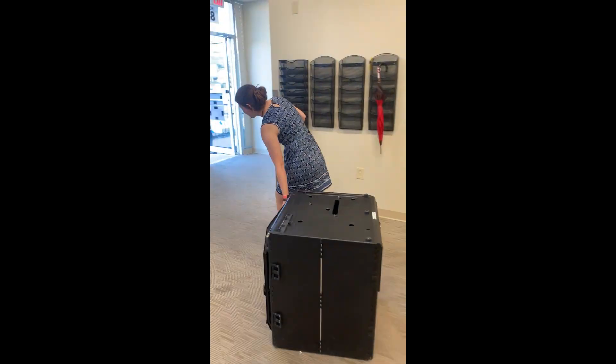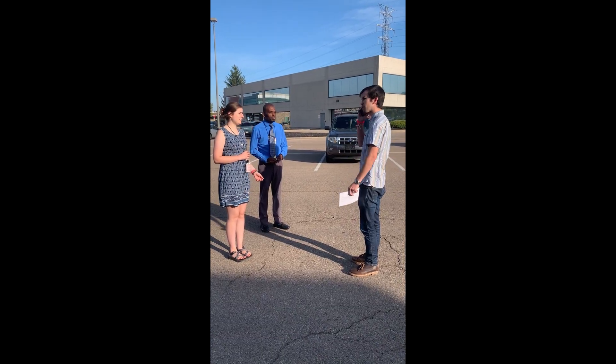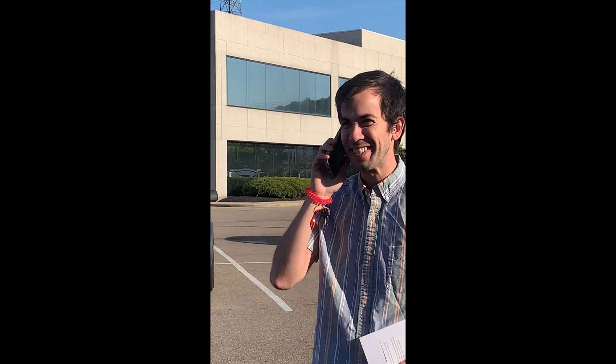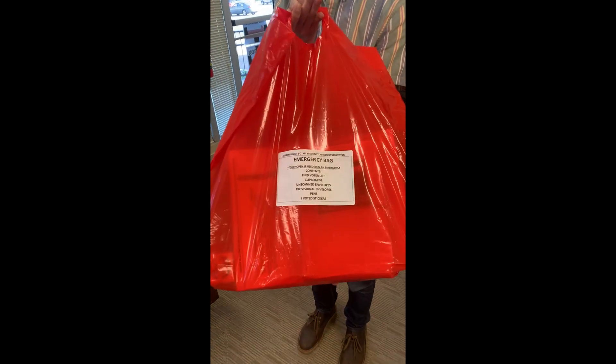The emergency bag should also be taken outside if it is safe to grab. Once all voters and poll workers are outside and safe, the VLM should call the help desk to inform the Board of Elections of the evacuation.